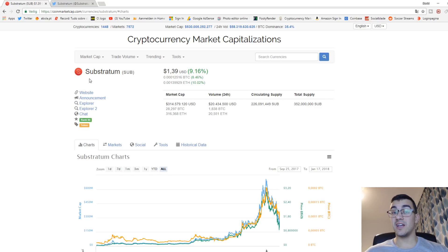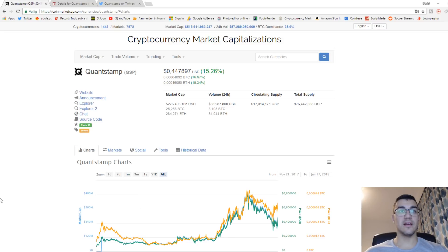I see Substratum going to the moon. It's still at a 300 million market cap. If this would be used in China in quarter two or quarter three of this year, or if it gets adopted by Asian countries, North African countries, or even America where there are problems with net neutrality, I see this price going sky high in the next few months.